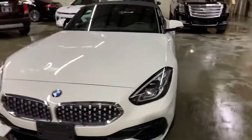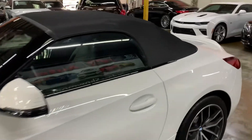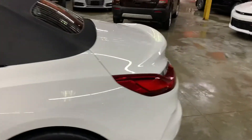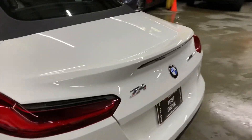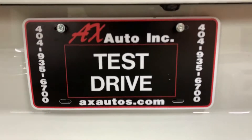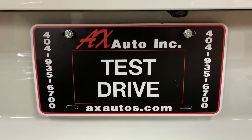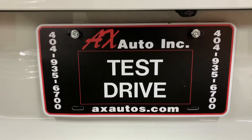This vehicle does come with a branded title — that's because fresh water damage was reported on this vehicle. Just detailing and cosmetic work was needed to get it fixed, and as you've seen, it is back in pretty good shape and condition. If you'd like more information, you can go to axautos.com or give us a call at 404-935-6700. Thank you, guys.